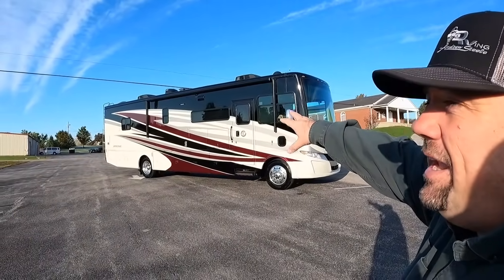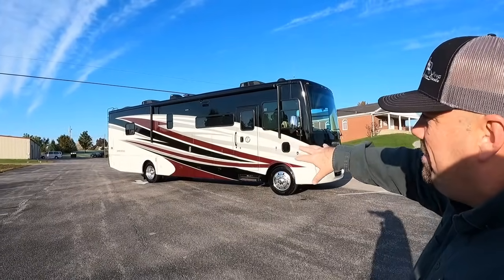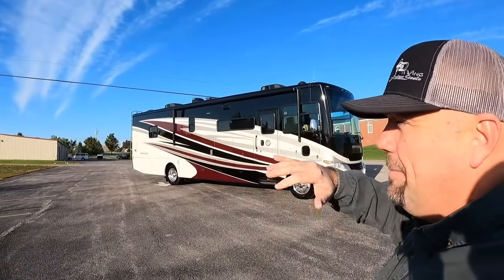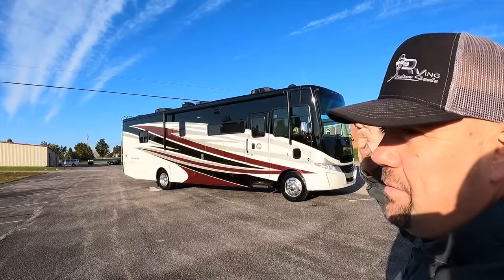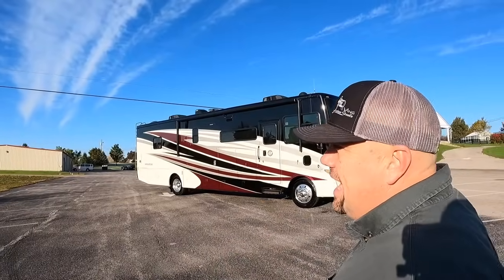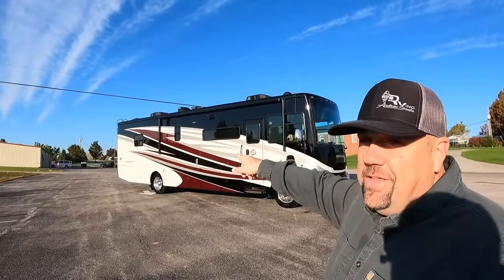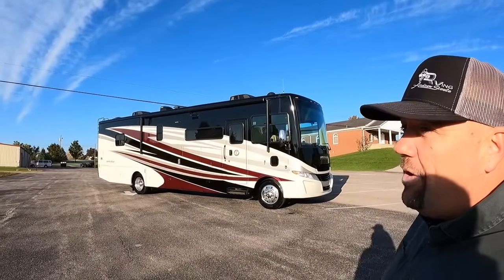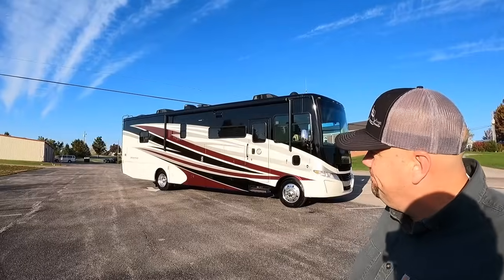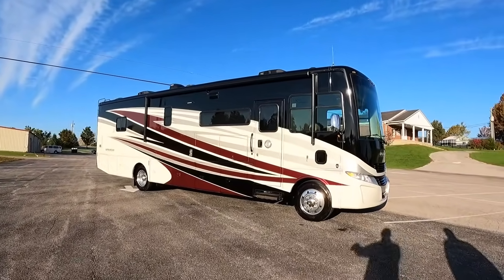The people traded in this 2019 Tiffin Open Roads Allegro Open Road. This is at the bottom of the Allegro family, but don't worry about it being on the bottom, folks, because this coach is absolutely loaded with amenities. Tiffin doesn't skimp from the bottom to the top — a lot of things they put in the Allegro Bus you're going to find in this Open Road.